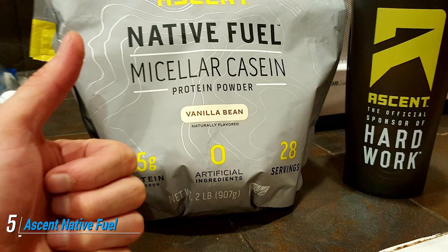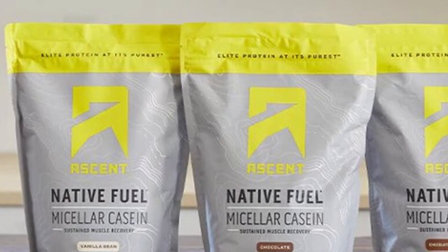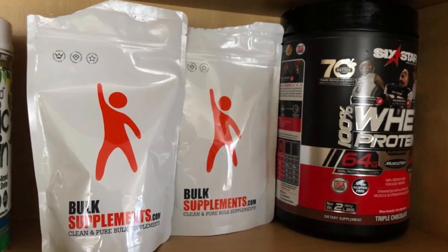The number five position is held by Ascent Native Fuel Micellar Casein Protein Powder. Ascent supplements are known for being the benchmark of product purity and are Informed Sports certified, a global sports supplement testing program. Ascent Micellar Casein Powder provides 25 grams of protein per serving and 5 grams of BCAAs.